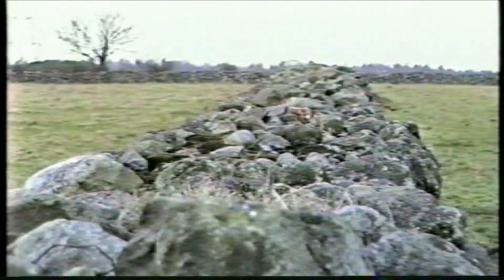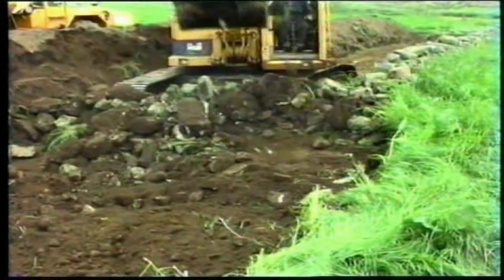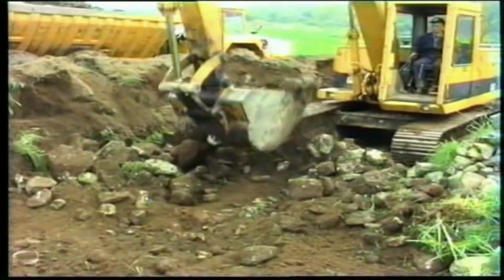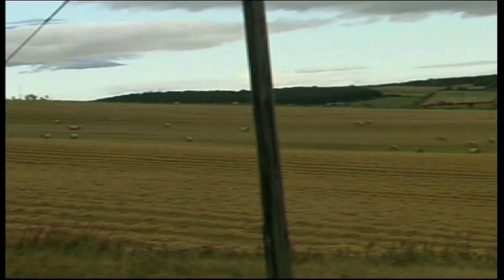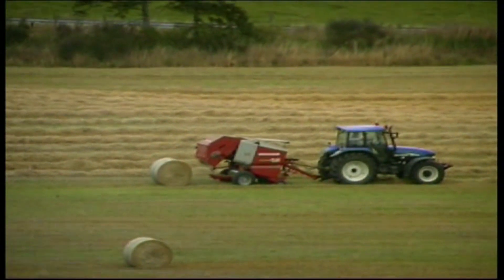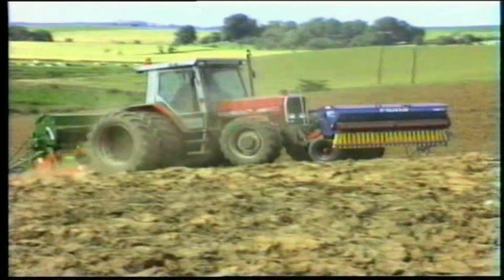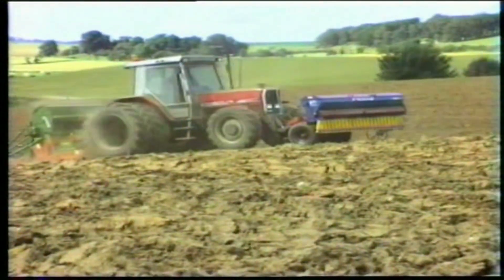The dry stone dykes that my ancestors worked hard to build have been taken away by these great muckle machines. The small parks are gone — they have lost their names and are now combined to make big prairie-style parks suitable for today's big machinery. The labour, the sickle and the horse are replaced by the one-pass drilling machine and the muckle tractors with their lonely operators.